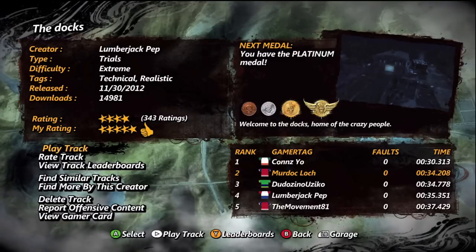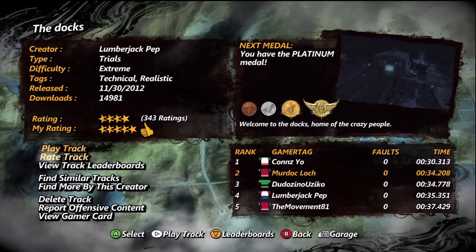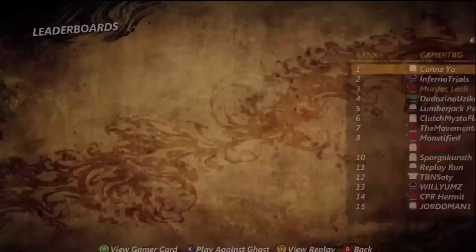Hey guys, it's Murdoch Locke. I've got a custom track for you from Lumberjack Pep. This is an extreme map, and it's called the Ducks.